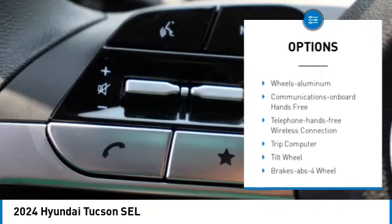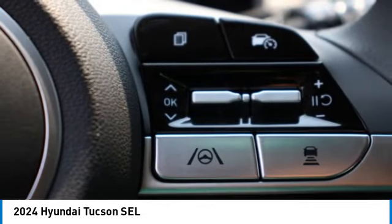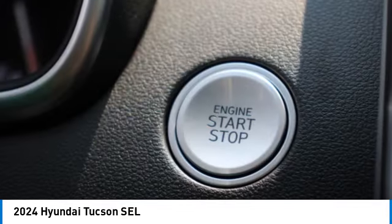Daytime running lights, remote keyless entry, remote trunk release, headlights auto off, mirror memory. Wouldn't you look great in this vehicle? Stop in today and see for yourself.